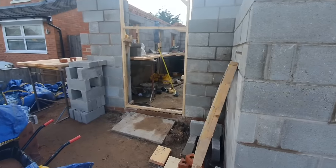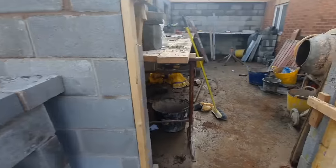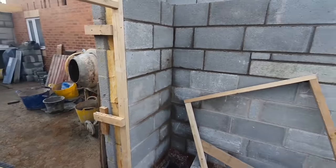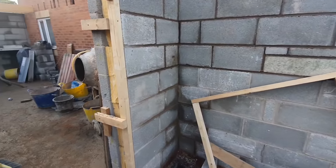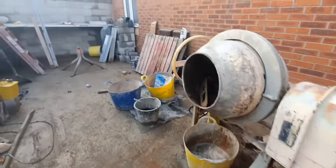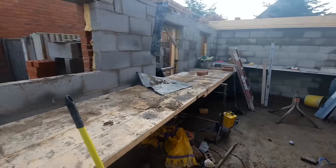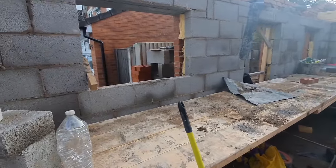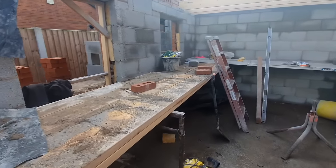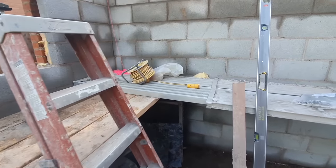The building is really starting to take shape from the front — a lot of the block work has gone up. We pop inside and it's really starting to take shape; you can even see some of the joists at the top starting to go in.